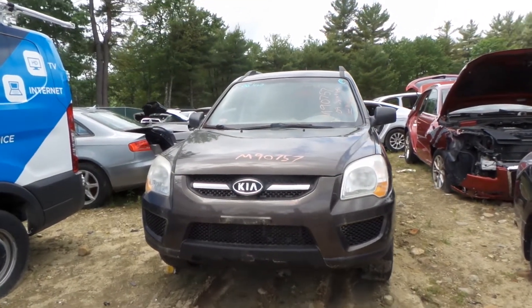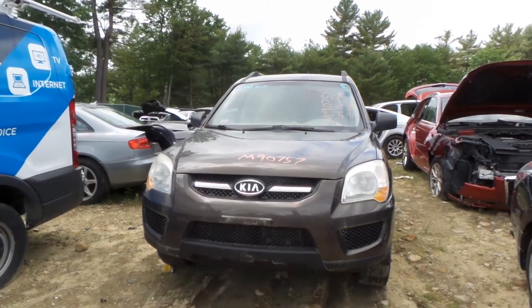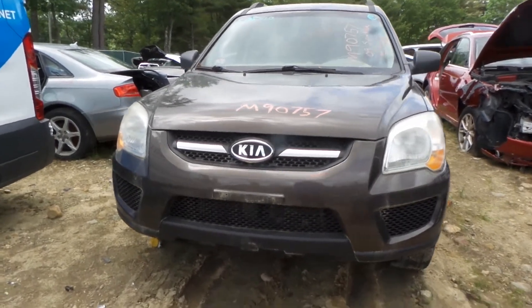What's up guys, Brett with New England Auto & Truck. Here we are, we're parting out this 2009 Kia Sportage. Stock number is M90757. Vehicle has about 139,000 miles on it.